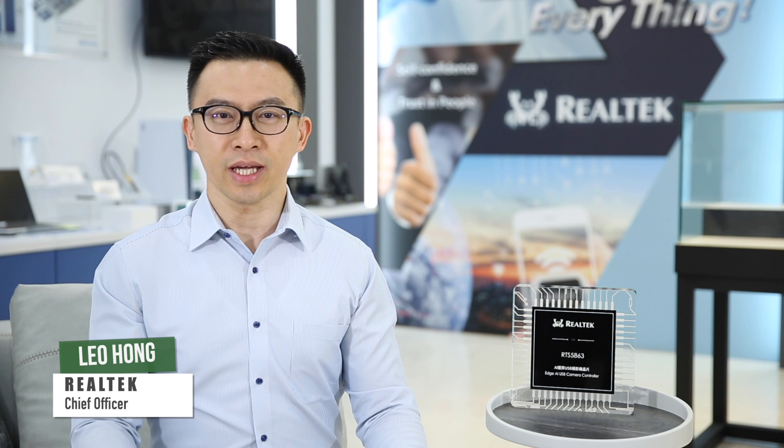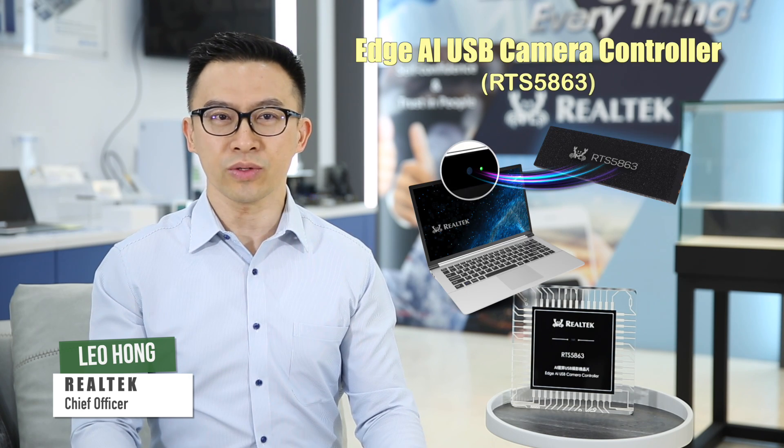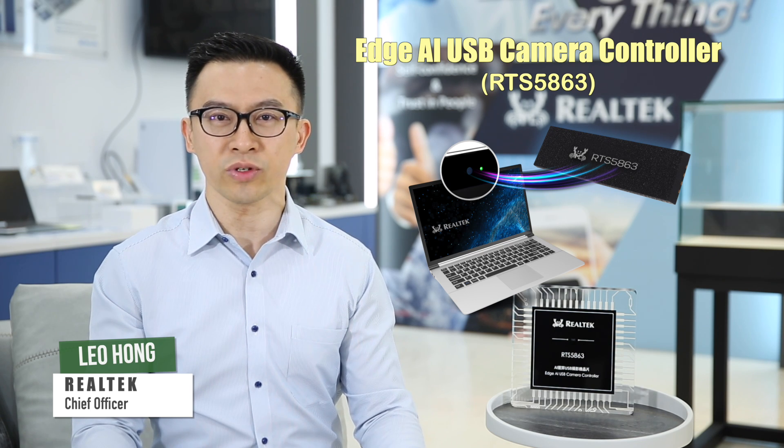Hi, I'm Leo, the camera business unit leader at Realtek. Today, I would like to introduce our 2023 Computex Best Choice Award-winning product,